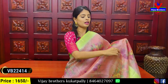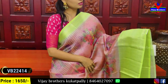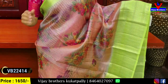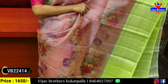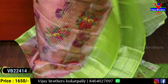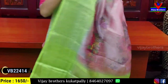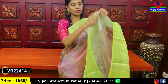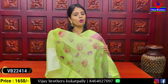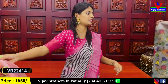Next combination is peach with green — a very nice combination. Both sides have 2-inch and 6-inch weaving pattern borders. The body is tissue with floral prints all over. There is a contrast blouse with printed pattern, and the blouse also has tissue with weaving pattern borders. Price: ₹1650.